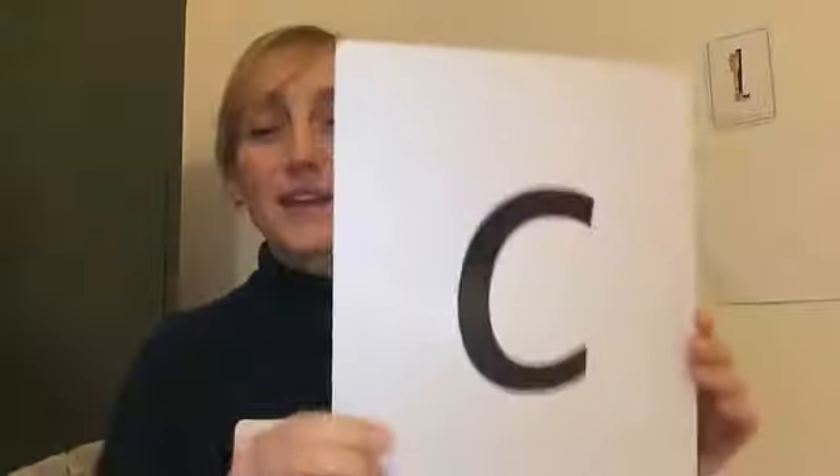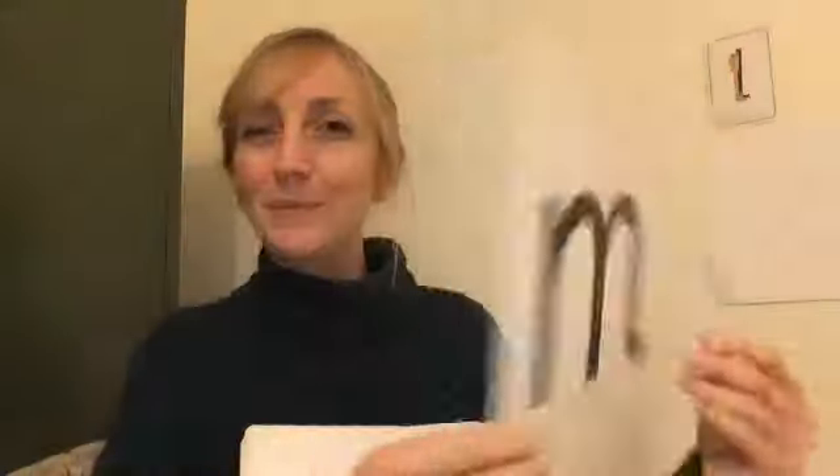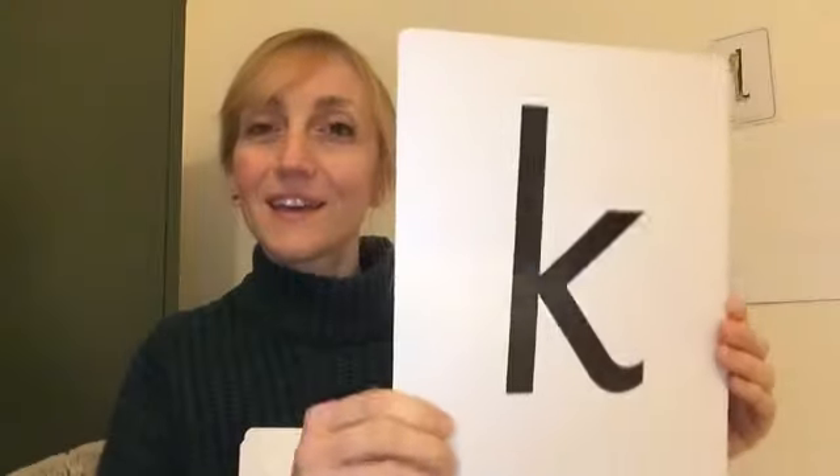Zzz — zip. C, c, c — caterpillar. G, g, g — girl. F — flower. J, j, j — jack in the box. Are you joining in? D, d, d — dinosaur. Well done. I, i, i — insect. M — mountain. C, c, c — kangaroo. V — vulture.